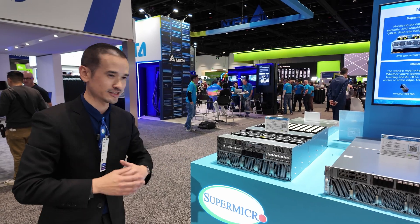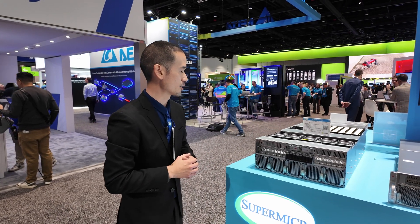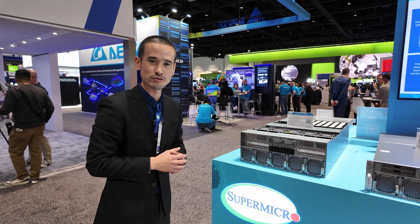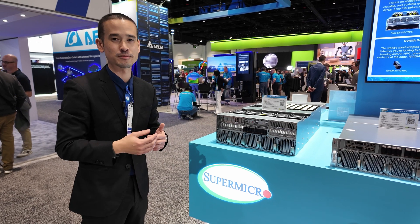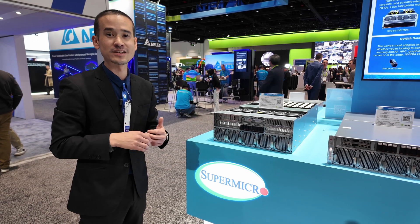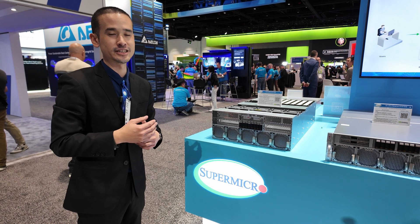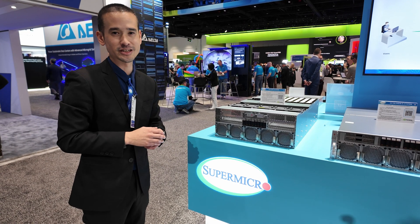Something new that I'm excited to show you is our system supporting the new NVIDIA RTX Pro 6000 Blackwell Server Edition, which is a universal GPU. Not only can you do AI on it, but you can do things like NVIDIA Omniverse. It's got display outputs, encoding and decoding engines, so you can use it for all your accelerated computing needs. See you guys.